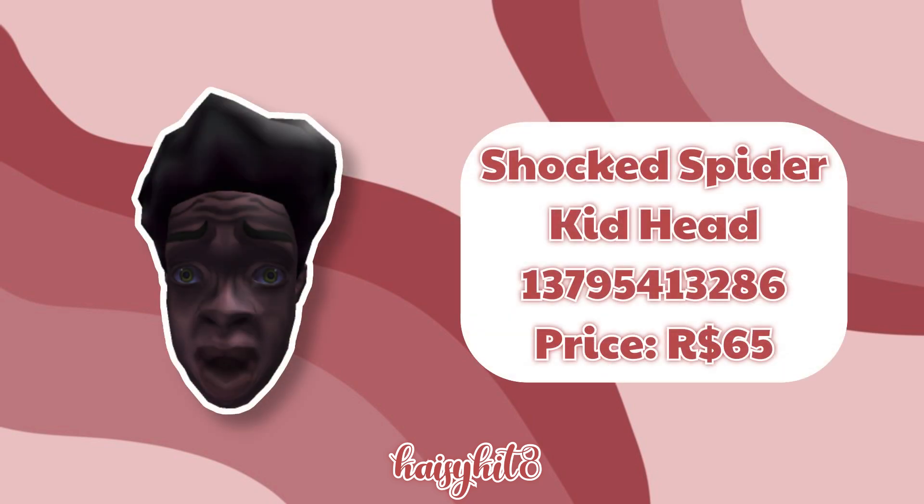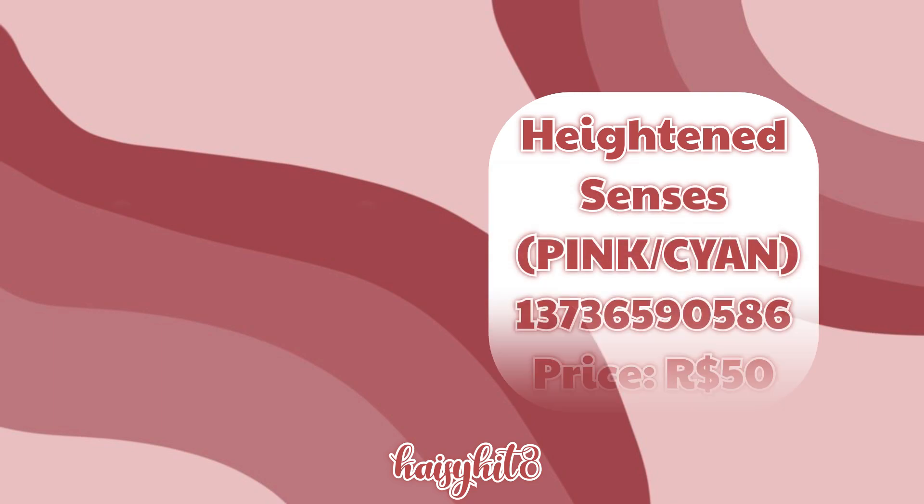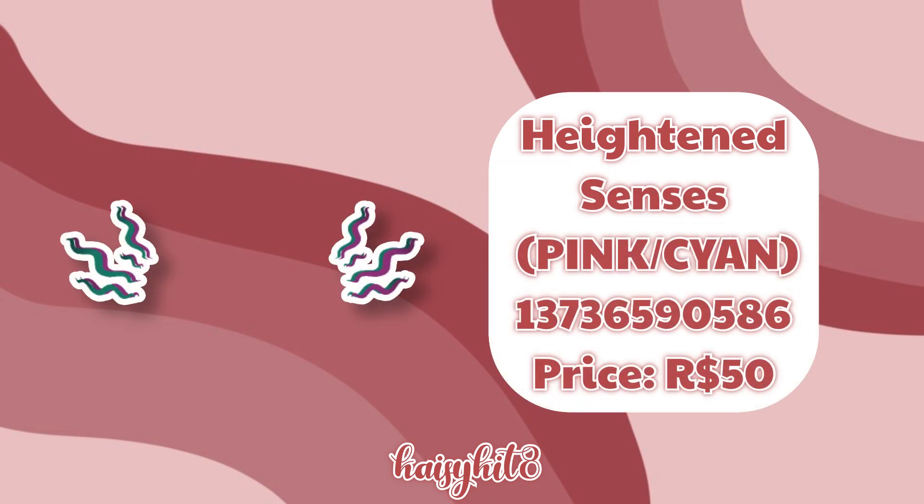The code for this Shocked Spider Kid Head is 13795413286 and it costs 65 Robux. The code for these Heightened Senses in Pink and Cyan is 13736590586 and it costs 50 Robux.